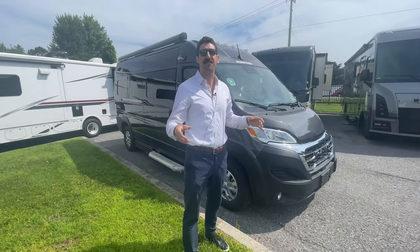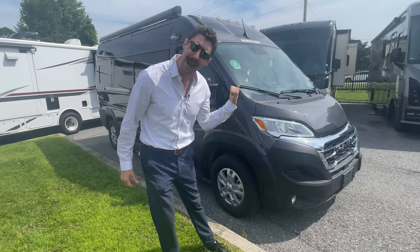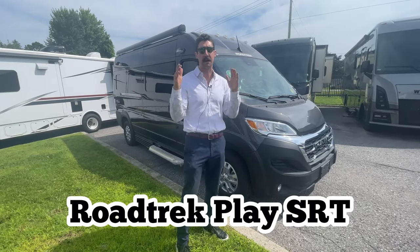What's going on my friends? Joel here today. You want to live the van life? You want a really nimble, maneuverable, short-bodied van for living that van life? Well, I got it right here behind me — it's the Play SRT by Roadtrek.